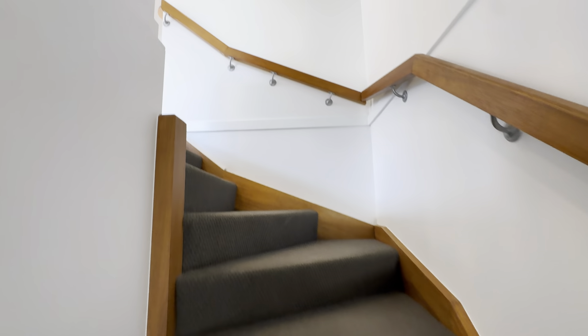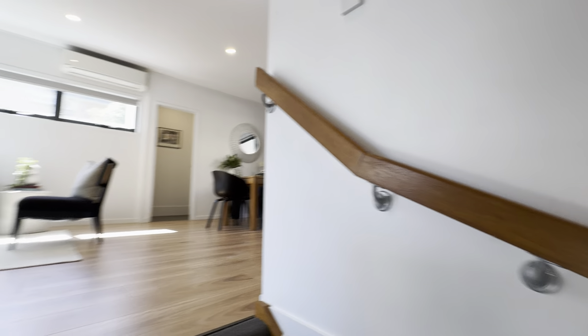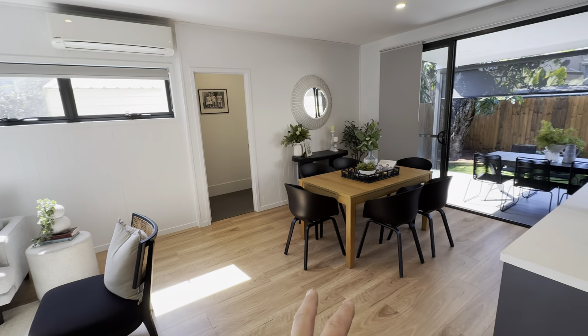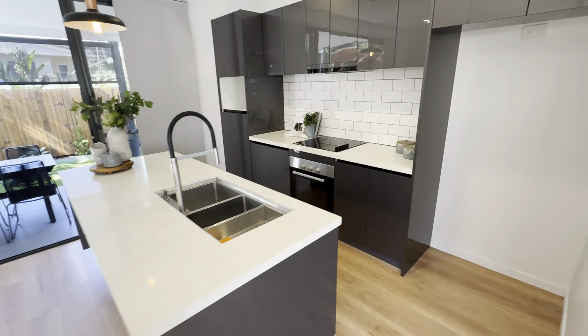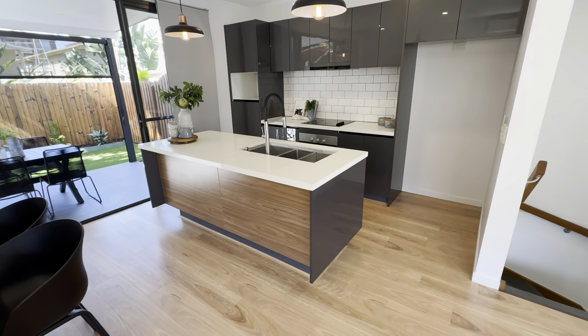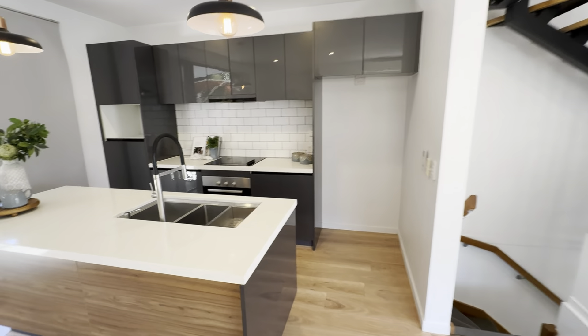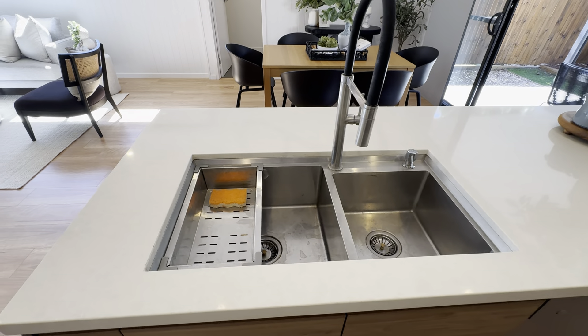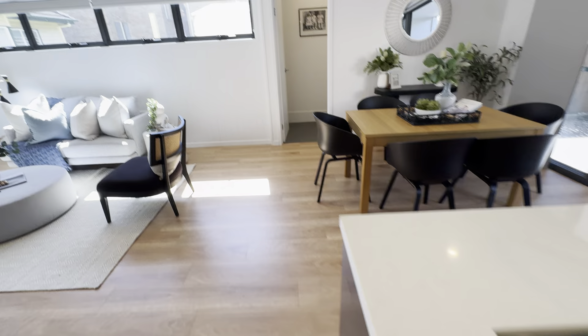Taking you to the middle level now. The middle level incorporates the living area that has brand new floors, front entertaining, dining, and lounge. There's a beautiful stone bench top kitchen with 3.5 inch bench tops, good size space for your fridge, quality Bosch appliances, and a double sink. There are high ceilings, air conditioning on the level as well, and you do have the third toilet for guests and convenience.